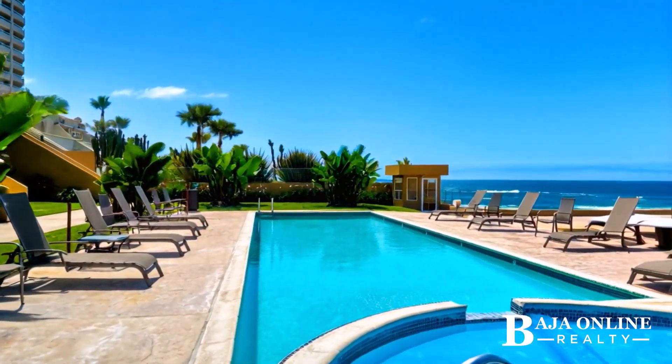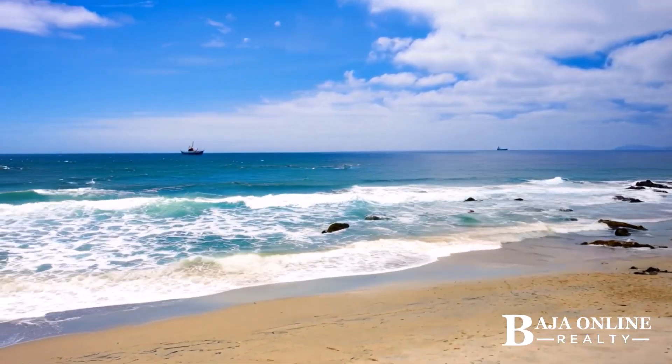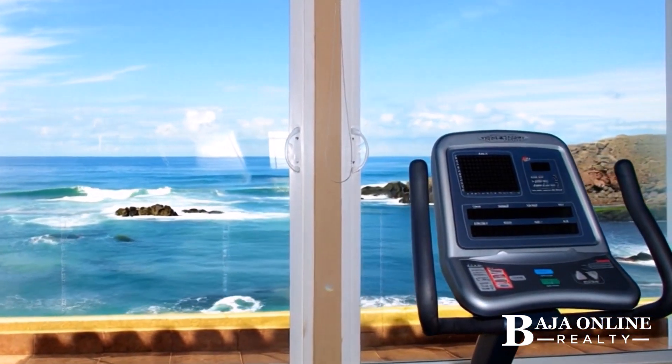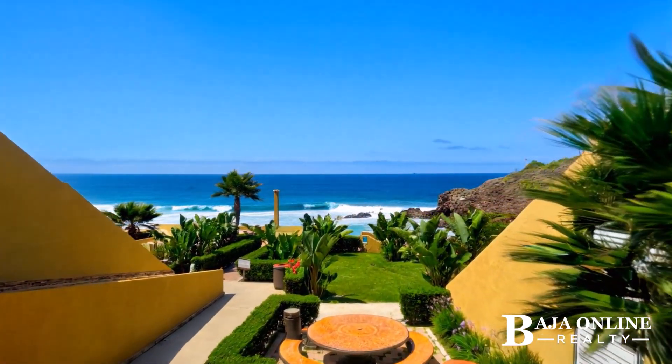La Jolla Real offers a lifestyle of unparalleled elegance. Enjoy direct sandy beach access and resort-style amenities — infinity pools, jacuzzis, a fully equipped gym, sauna, and tennis and basketball courts, all within a secure gated community with 24-7 security.